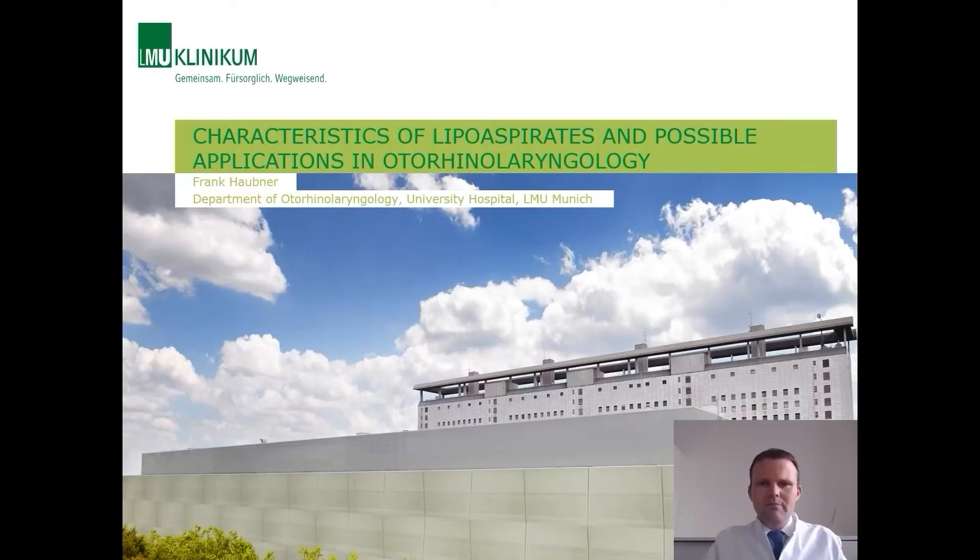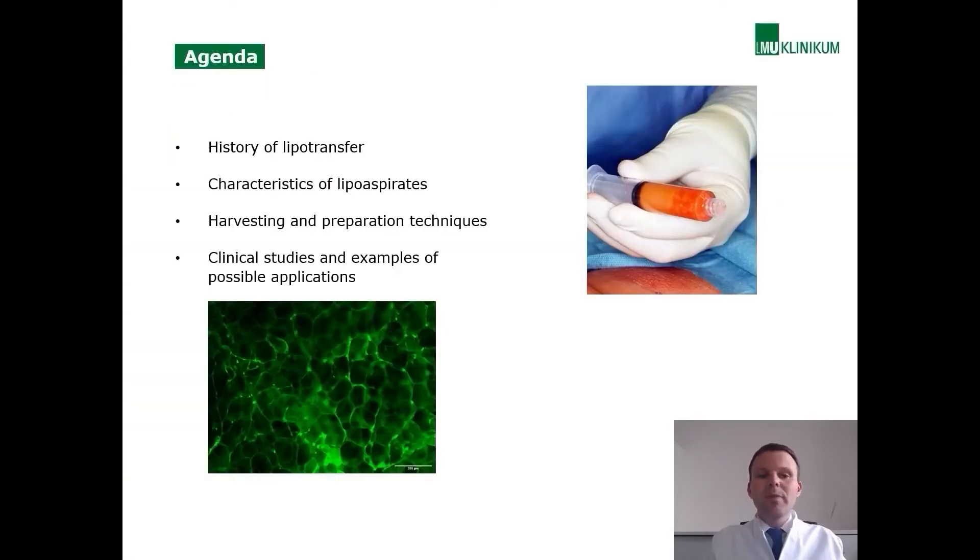Dear colleagues, ladies and gentlemen, it's my great pleasure to share some of our research on characteristics of lipoaspirates and their possible applications in otorhinolaryngology. In my presentation I will give an overview about the history of lipotransfer, go over laboratory data on the characteristics of lipoaspirates in vitro, show typical examples of harvesting and preparation techniques, and discuss clinical studies and case examples for possible applications.